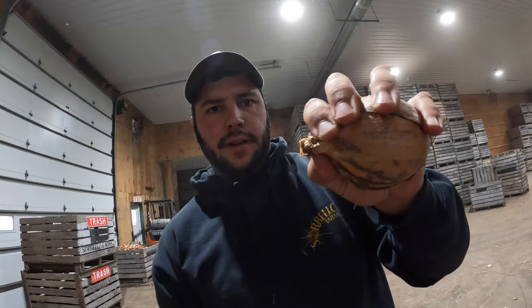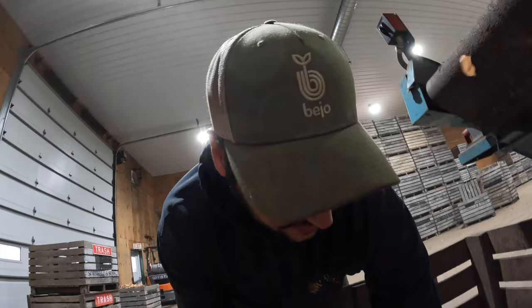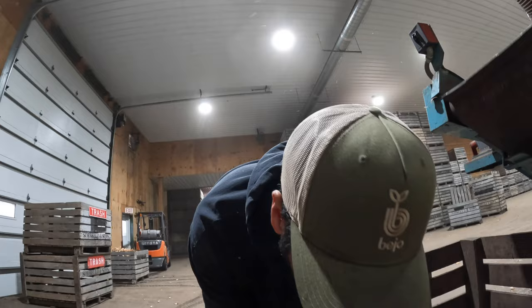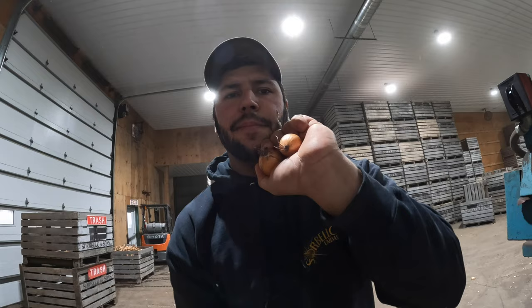Let's look at some of the defects of an onion. This one has some internal issues — you can tell by the top of it. This one is a double. That does not meet grade. These smaller ones drop out — they don't meet grade either.